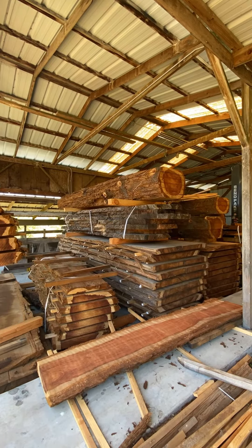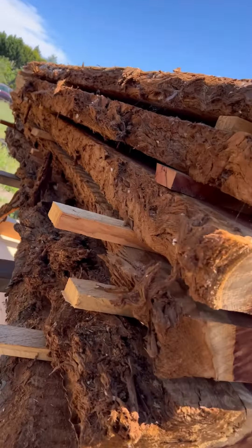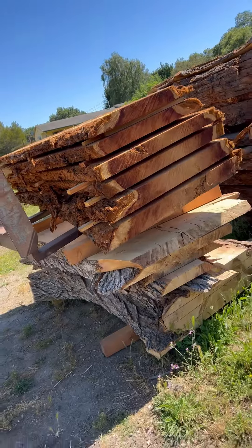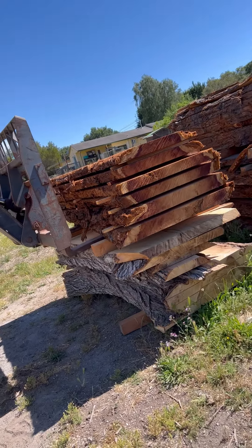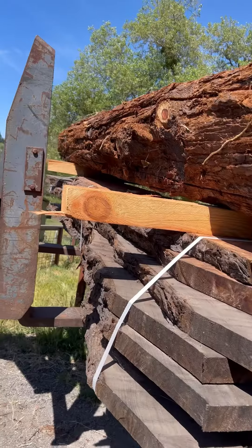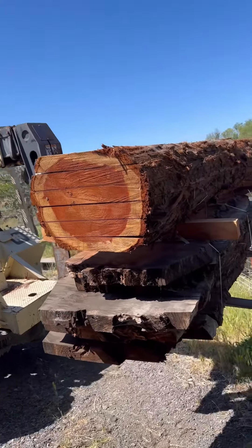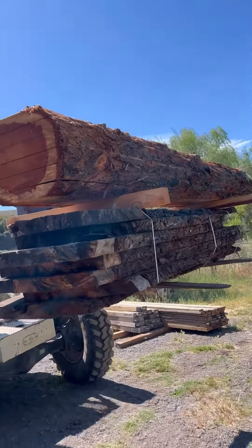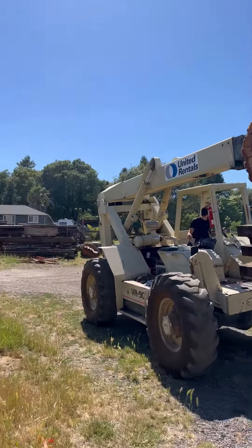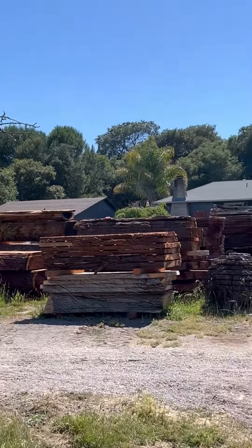If you love live edge wood slabs, you're probably going to enjoy my content. My name is Eric, and in today's video we're going to be pulling out some big and bad curly redwood out of the back of the barn. First we have to move a whole bunch of bulls to get to the slabs we need. The customer is on his way over, so we need to hurry up. All of these bulls we're moving are curly redwood — stacking them steadily.